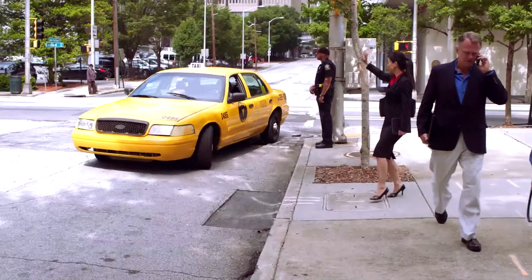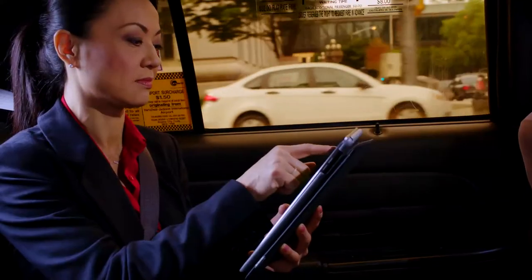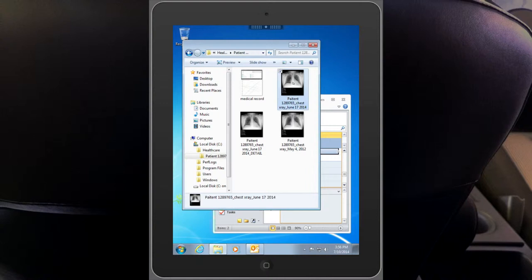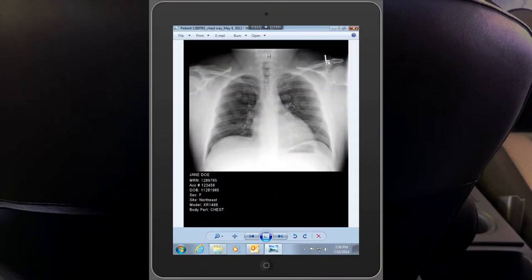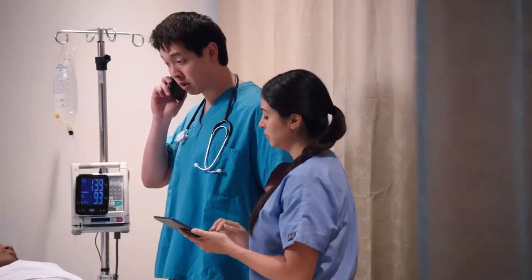Though on the go, Christine is able to use an IBM Virtualization Services virtual desktop to view the patient's relevant x-rays, both before and after the accident, and provide the emergency room staff with instructions that will help them know how to best proceed.